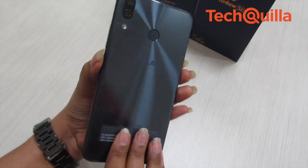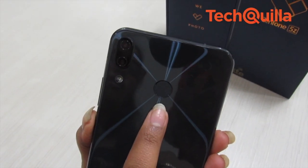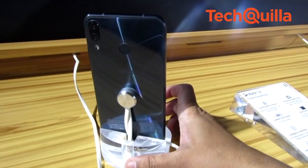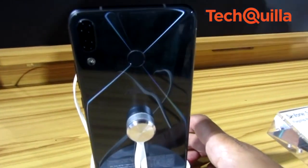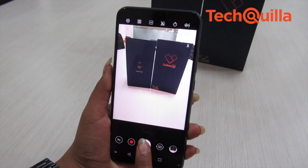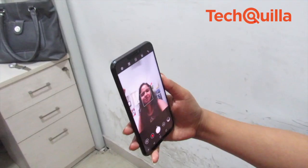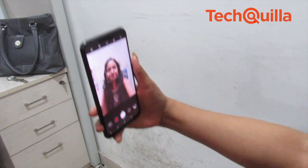The highlight of the device is its AI-powered 12MP plus 8MP dual-camera system powered by the Sony IMX363 sensor at the rear, which clicked decent pictures even in low-light conditions. The fingerprint sensor at the back was found to be fast and accurate, and the face unlock feature worked well in good light conditions.